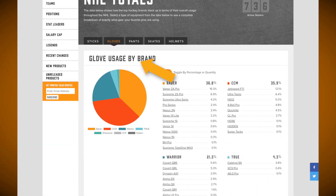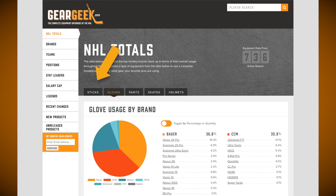If you want to pour through some of this data yourself, you can easily navigate this information by sticks, gloves, pants, skates, and helmets.